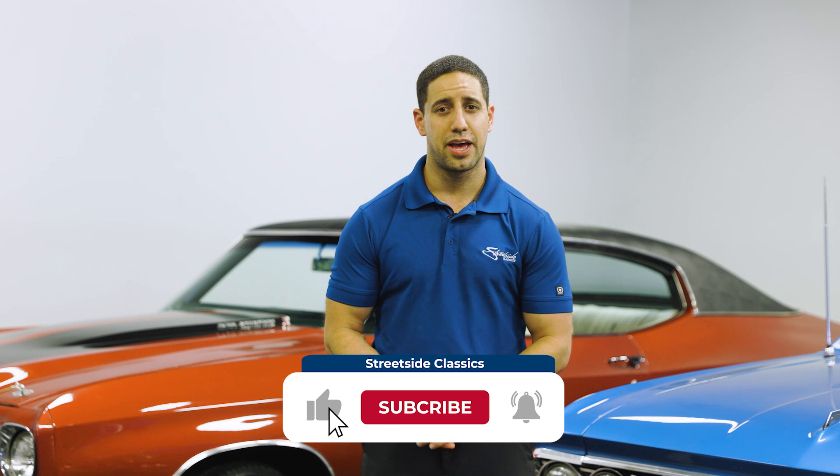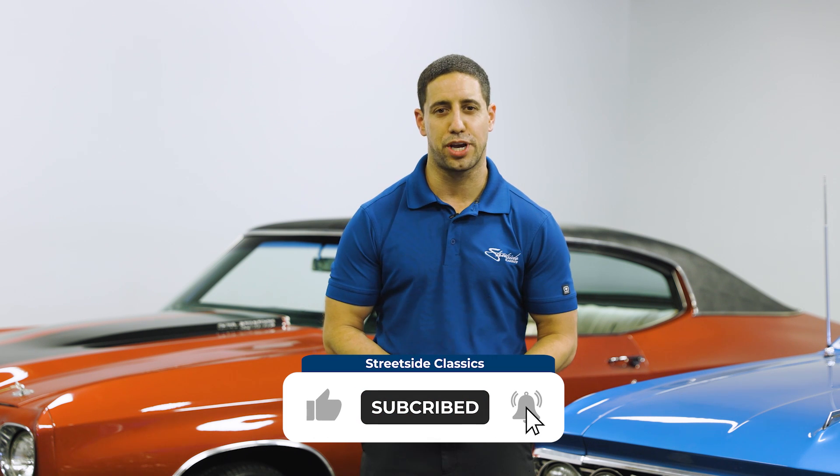Thank you for checking out our video. Please let us know if you have any questions, comments, or concerns. Make sure you subscribe to our YouTube channel — we are uploading content daily on all of our new arrivals.